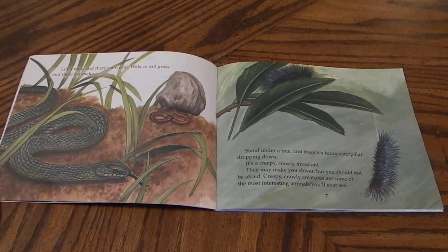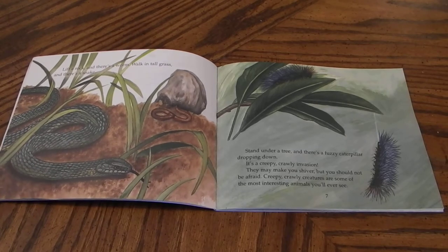Lift a rock and there's a worm. Walk in tall grass and there's a snake. Stand under a tree and there's a fuzzy caterpillar dropping down. It's a creepy crawly invasion. They may make you shiver but you should not be afraid. Creepy crawly creatures are some of the most interesting animals you'll ever see.